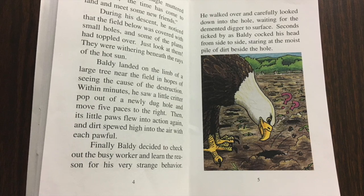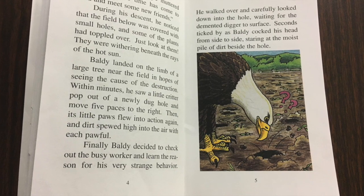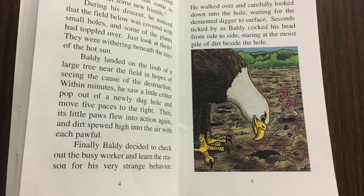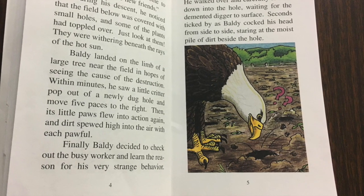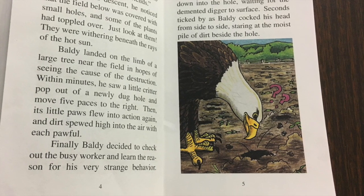During his descent, he noticed that the field below was covered with small holes and some of the plants had toppled over. Just look at them — they were withering beneath the rays of the hot sun. Baldy landed on the limb of a large tree near the field in hopes of seeing the cause of the destruction.